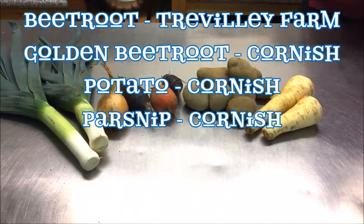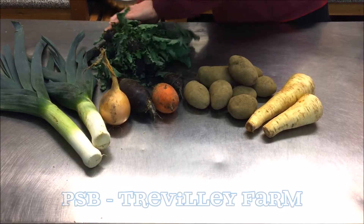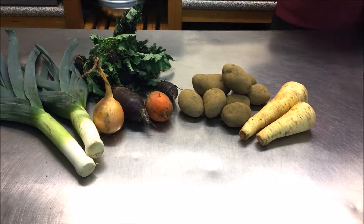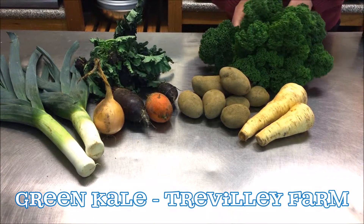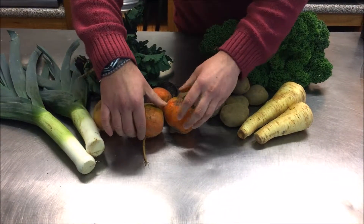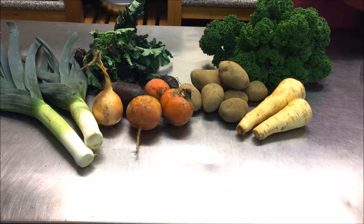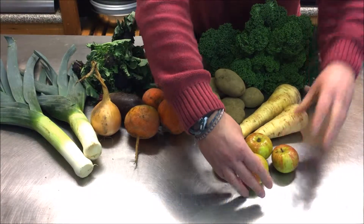The ten pound box will have purple sprouting broccoli, grown here at Ridley Farm, green kale, also grown here at Ridley Farm, some more Cornish parsnip, beetroot, and some English apples.